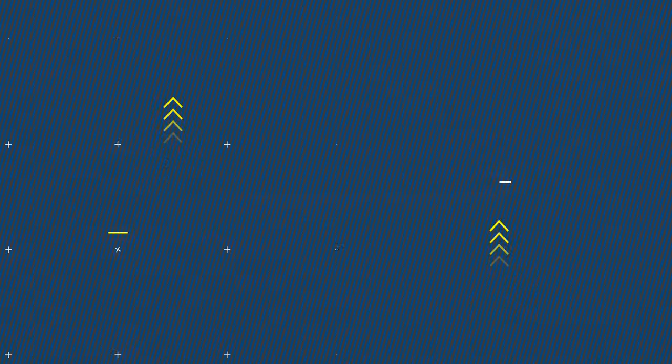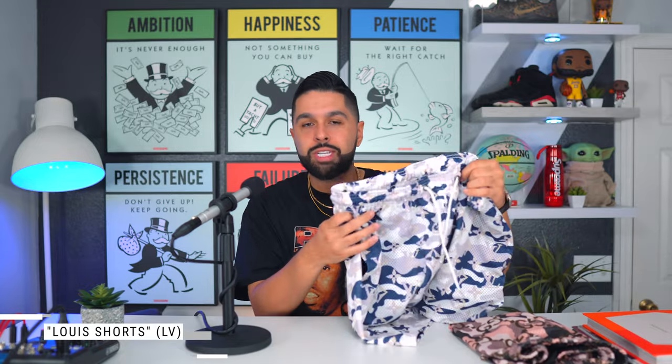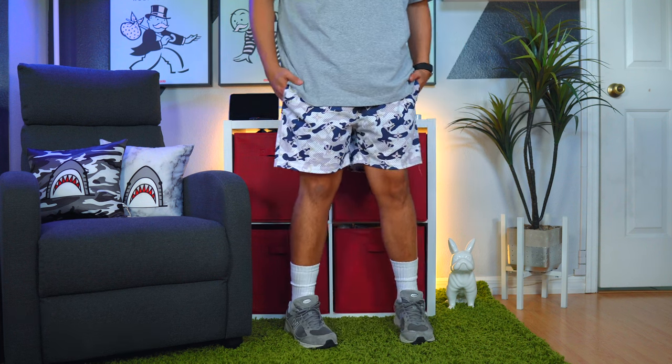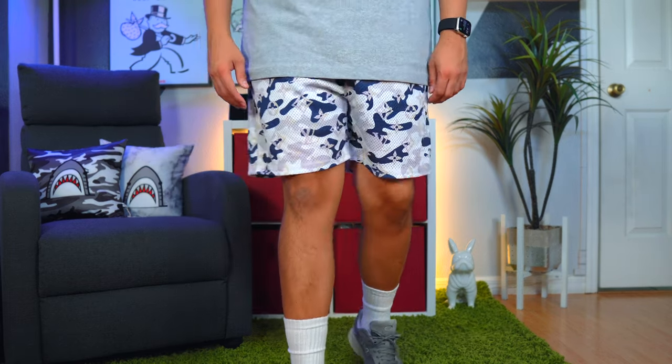Let's get right into the video. The first brand I want to talk about is Sworn Crooks. Sworn Crooks is the type of brand where if you want to stunt on them, you can buy these shorts at an affordable price — most of the shorts are $45. This one specifically is my favorite, which is the Louis shorts, as they call it — we already know it's the LV. You don't necessarily need to spend a lot of money; we know these are not real Louis Vuitton or Gucci shorts.